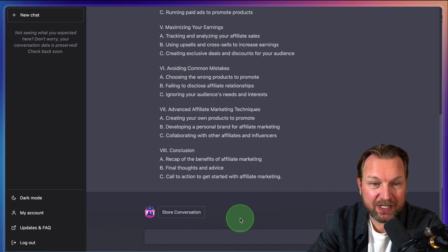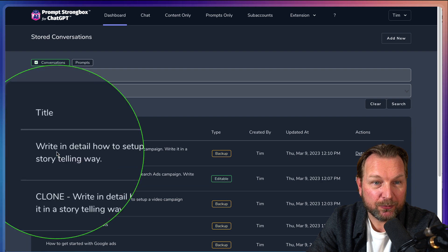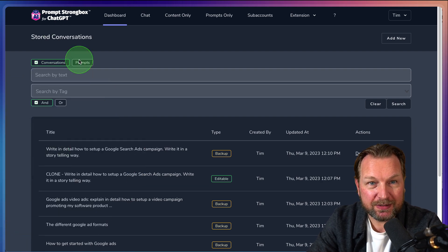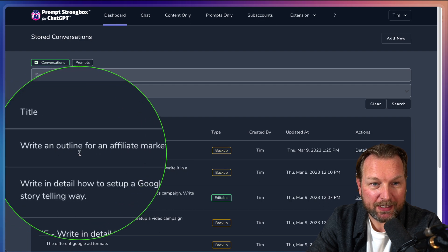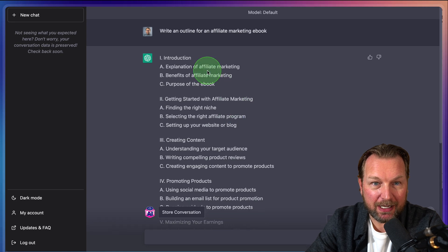When I click on 'Store Conversation,' it's being stored inside of my account. So when I go back and refresh my account, it now shows: 'Write an outline for an affiliate marketing e-book.' As you can see, we have the outline here.